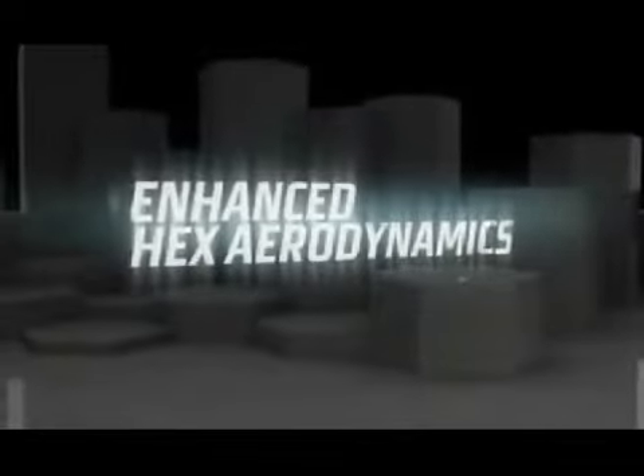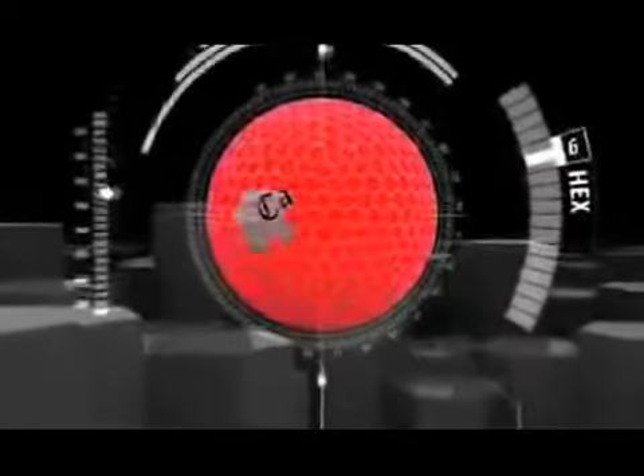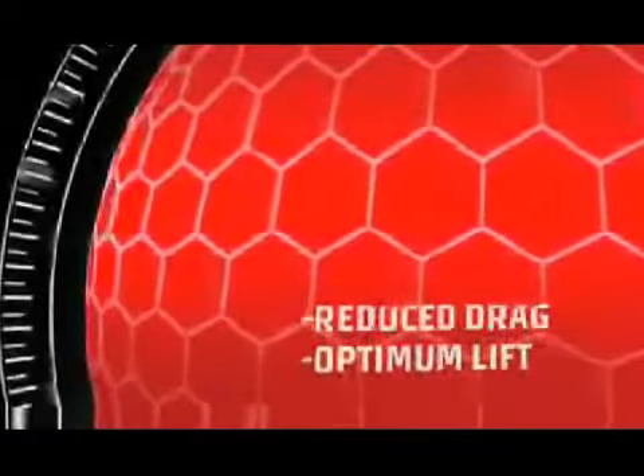Enhanced hex aerodynamics — engineered with enhanced hex aerodynamics for reduced drag at high speeds and optimum lift at low ball speeds.